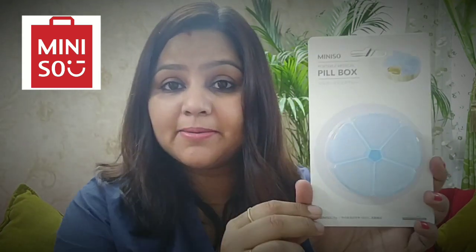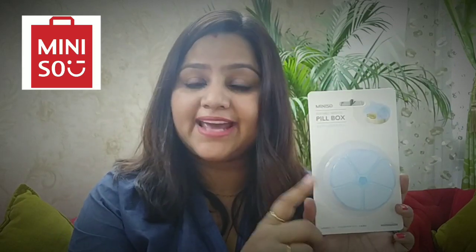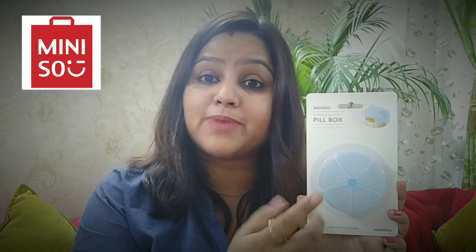This is a portable mini pill box. You can store your earrings or batteries in it — it is a very good storage solution. It has a lid on top, it is unbreakable, and it has very good quality plastic. It costs 75 rupees.